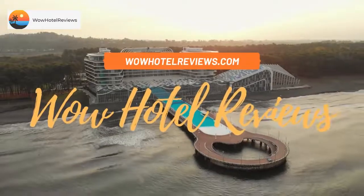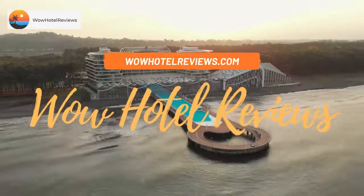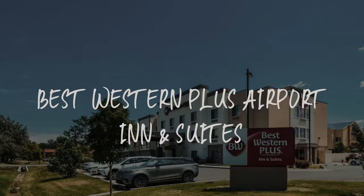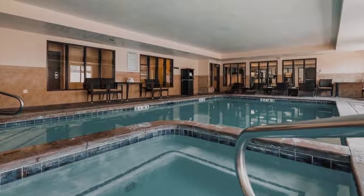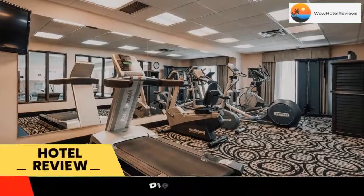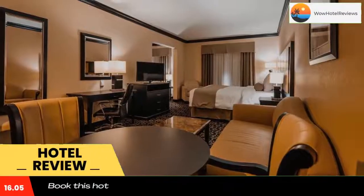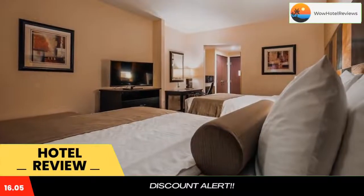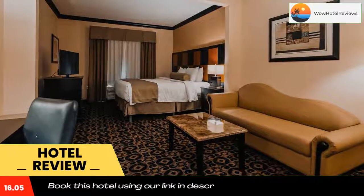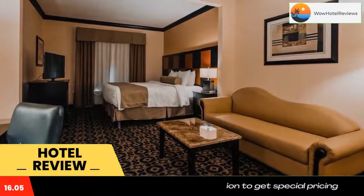Hello guys, welcome to Wow Hotel Reviews. Today I am reviewing Best Western Plus Airport Inn and Suites. It's a three-star hotel. Please use our Booking.com link in the description to book the hotel and get special pricing. Some of the most popular facilities are: swimming pool, free parking, airport shuttle, free Wi-Fi, and non-smoking rooms.